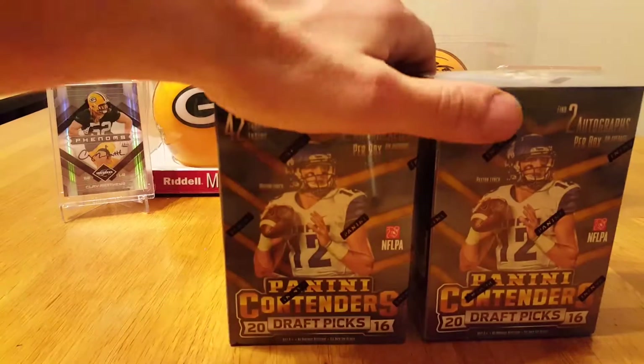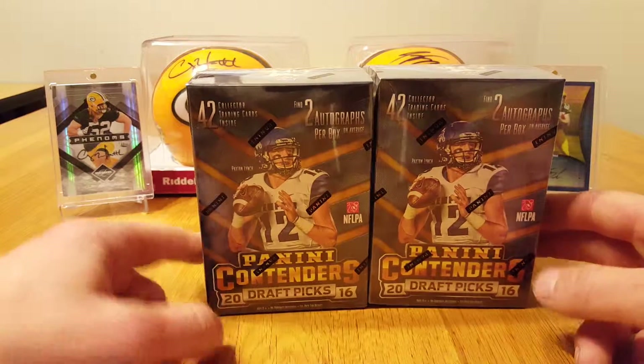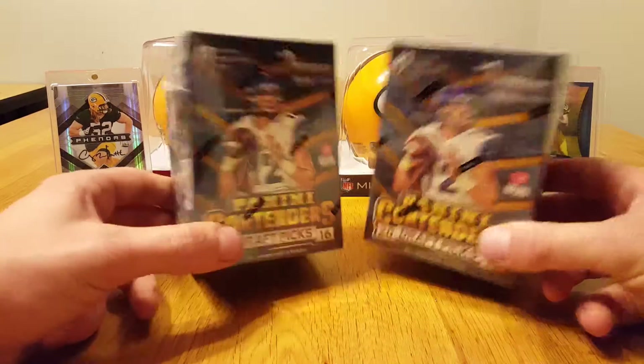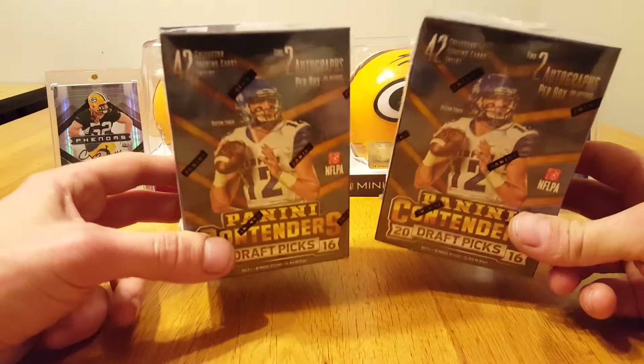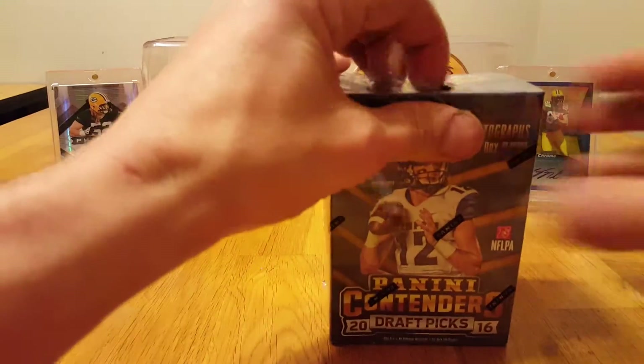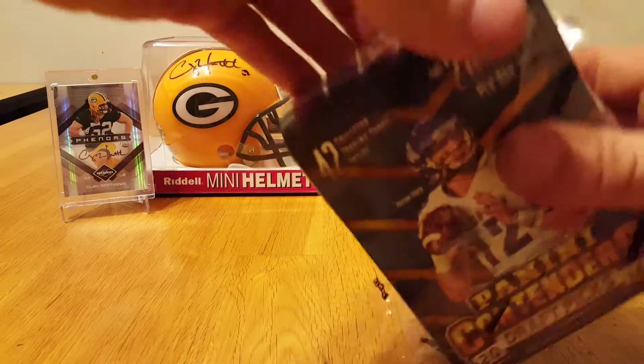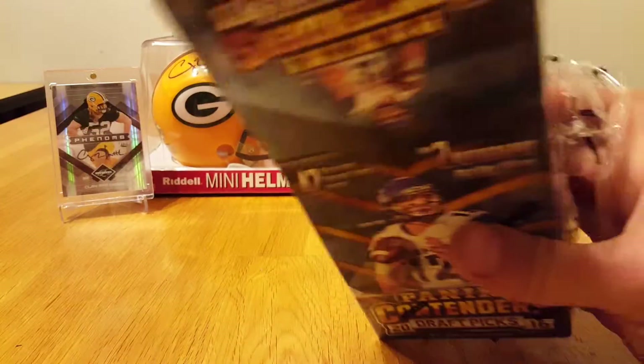What's up guys? Got a couple of these today, went to Walmart. Had the itch to open some packs and the LCS was closed, so I'm gonna do these. I think I'm gonna do two videos depending on how far in I'm at. We'll see.